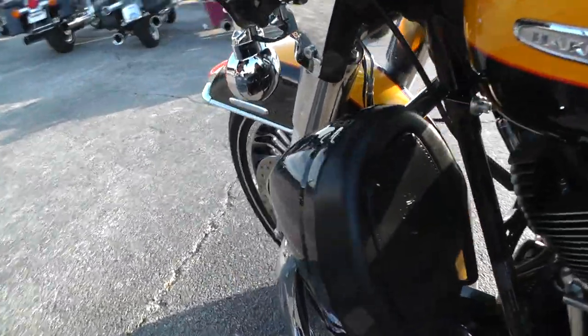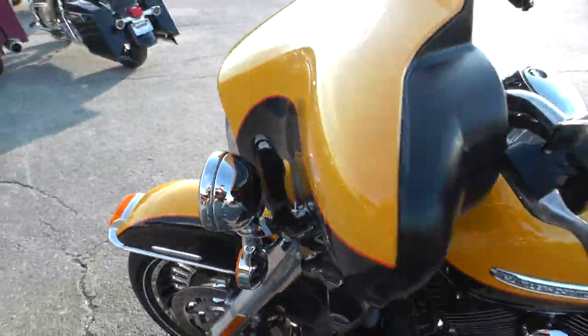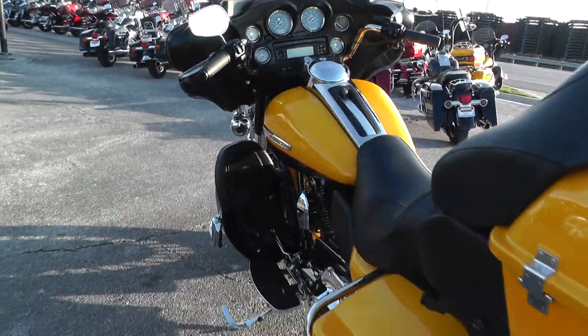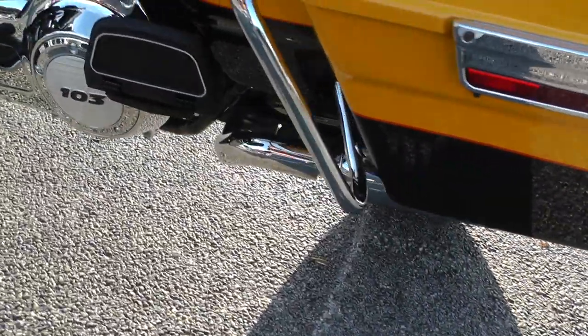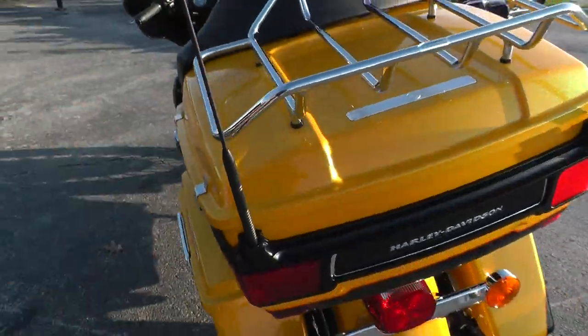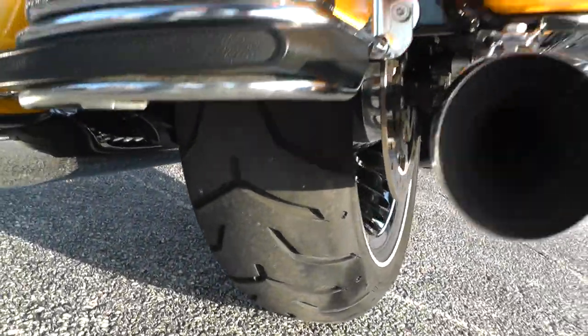Lower leg fairings look real nice. Bags look good — I didn't see any kind of marks on them. Chrome luggage rack and CB radio. Rear tire's in good shape too.